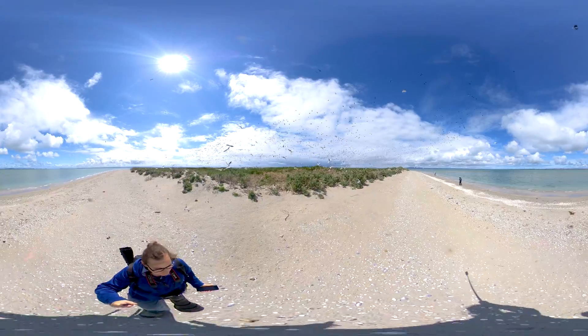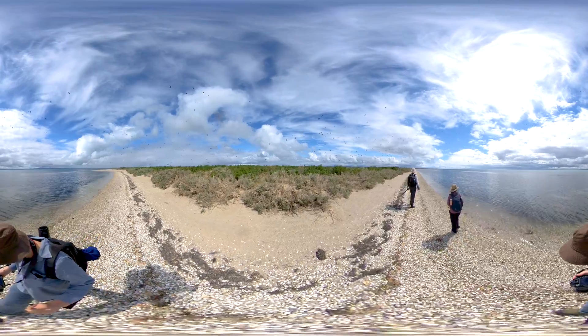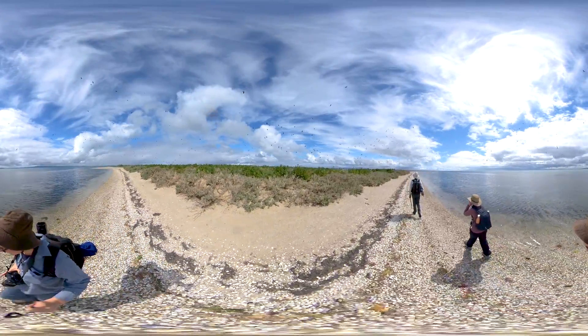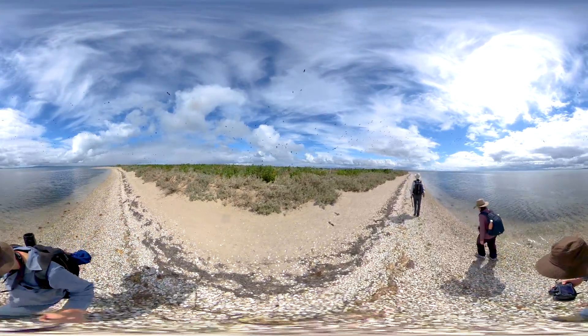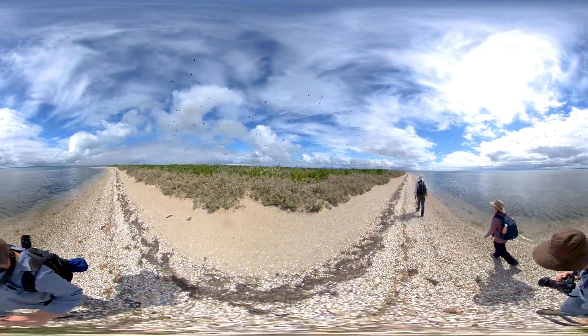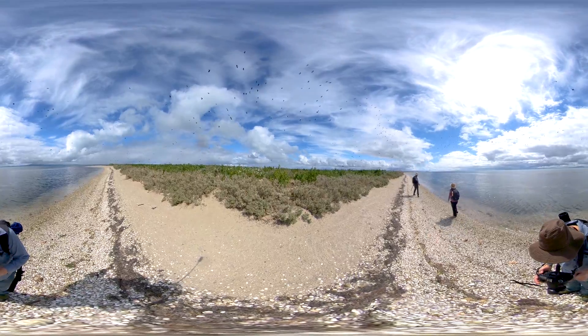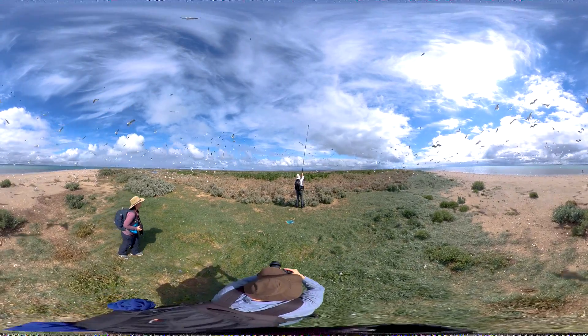They fly out to feed and then return to feed their chicks, so there's a constant to-ing and fro-ing of flocks of ibis, and a constant cacophony of silver gulls objecting to our presence near their nests.